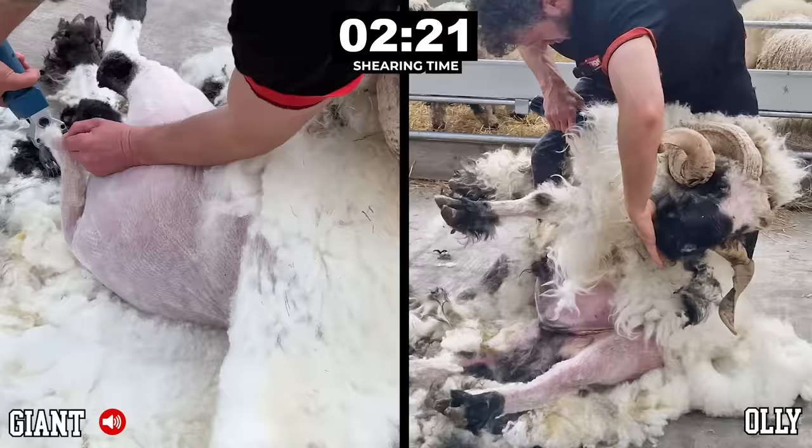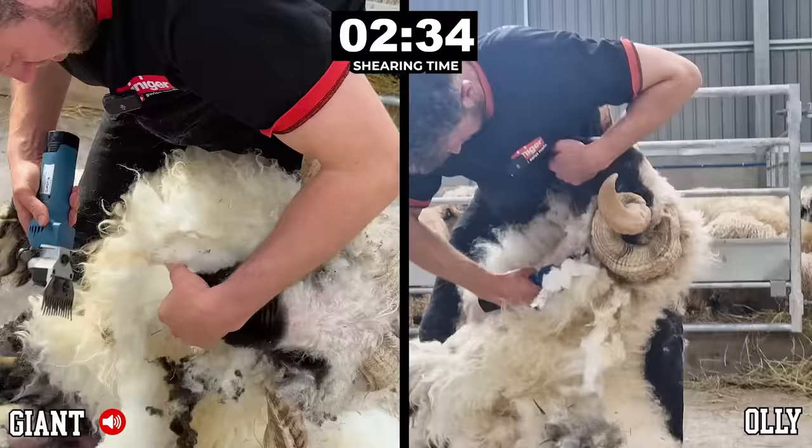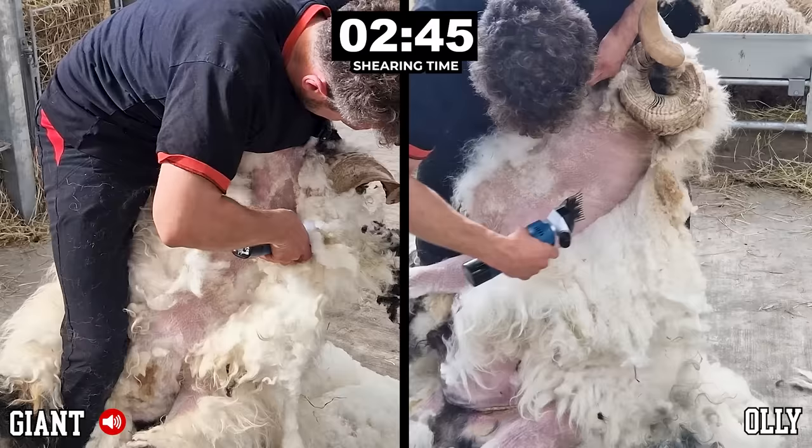This is the tricky bit — I'm always worried about him standing up here, but I think we've made it. And as a bonus we've done the head, so straight up the neck. As Giant catches up with Ollie, it is now neck and neck — pun definitely intended. Now because their horns are so tight we just can't get all the wool round the horns, so we do the best we can and get the rest with a pair of scissors later.